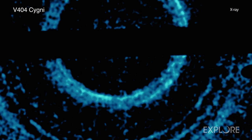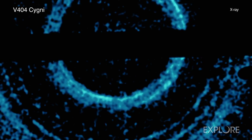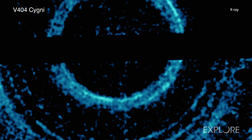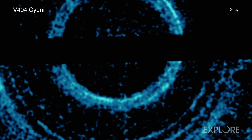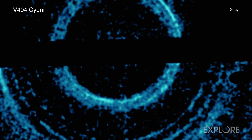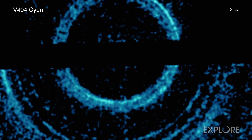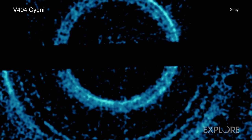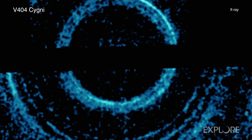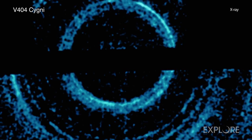The rings tell astronomers not only about the black hole's behavior, but also about the landscape between V404 Cygni and Earth. For example, the diameter of the rings in X-rays reveals the distances to the intervening dust clouds the light ricocheted off. If the cloud is closer to Earth, the ring appears to have a larger diameter, and vice versa. The light echoes appear as narrow rings rather than wide rings or halos, because the X-ray bursts lasted only a relatively short period of time.